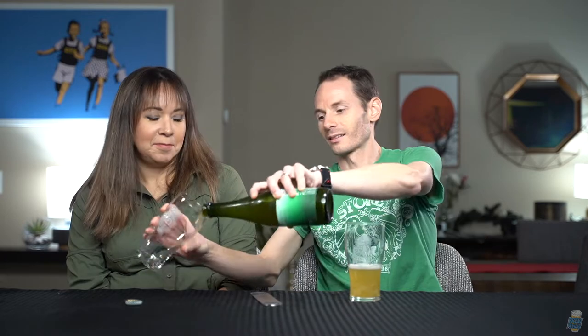Let's pour this bad boy out and see what we're looking at. Right off the cut, it looks kind of carbonated. It looks unfiltered — unfiltered pilsner for sure, I would expect just as much. I can smell it from here.